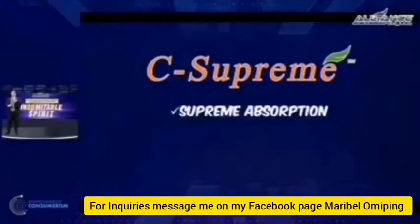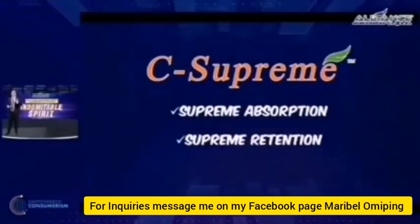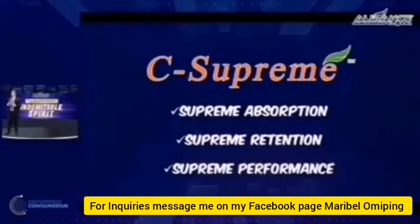C-Supreme has supreme absorption, supreme retention, and supreme performance. All three are proven not only in marketing materials — they are backed by science with human clinical data, meaning they have tested this particular product claiming this absorption, retention, and performance in superiority as compared to your usual vitamin C: ascorbic acid, the ascorbates, and ester C.